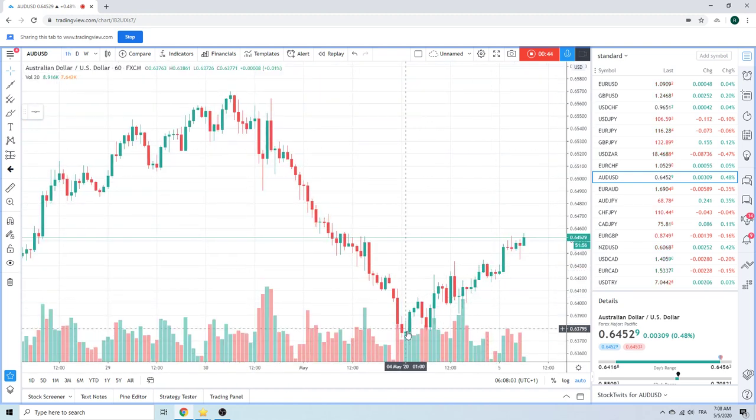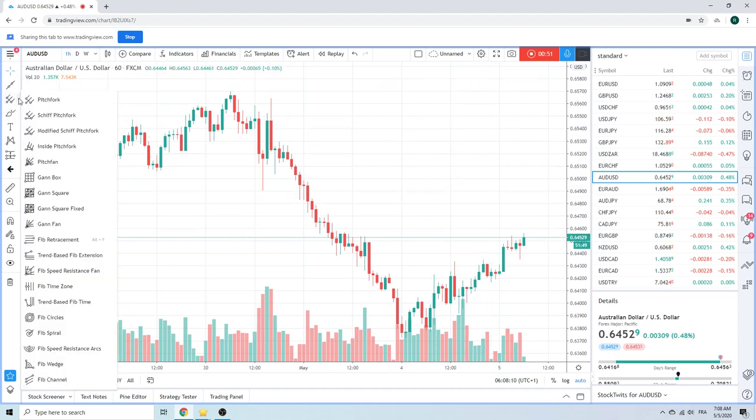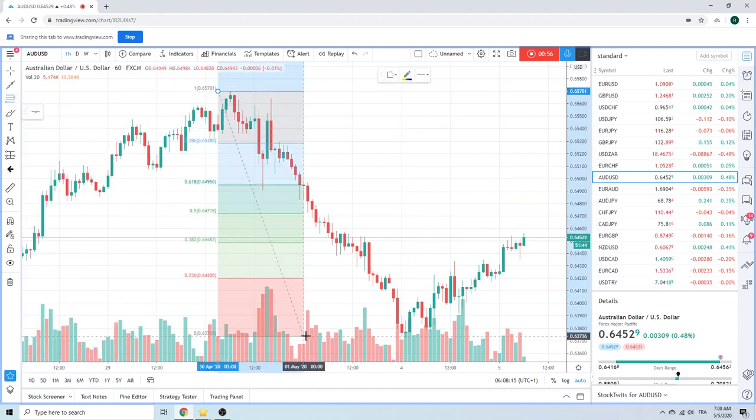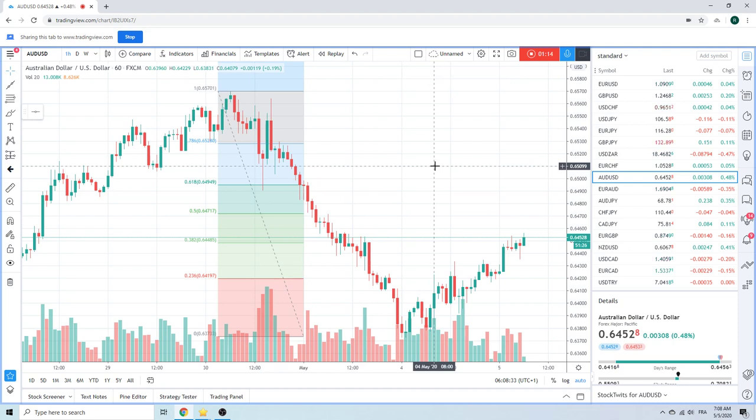You can see we've been sort of bouncing on up here. We do believe this is a sell. You could probably do this Fib retracement from this to this. The 50% is 64.71. The 61.8 is 64.94. Maybe give you some ideas or places to sell Aussie today.